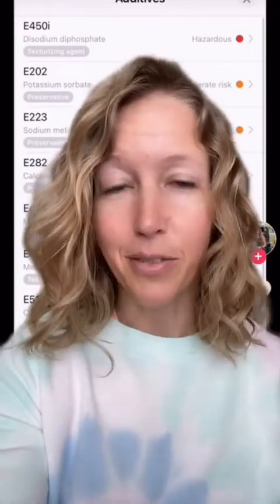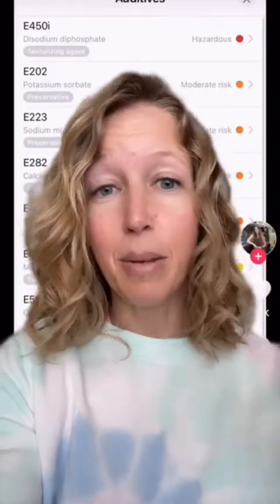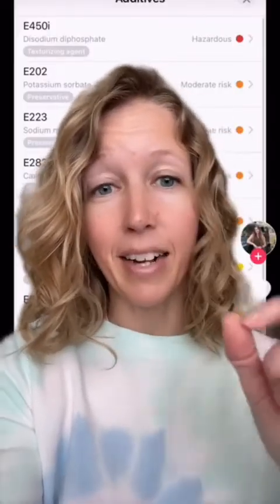The dose makes the poison applies to literally everything, phosphorus included. They're calling this hazardous because excess phosphorus in the diet can be harmful — but that doesn't mean that the dose in this pita bread is a harmful amount. So saying that this pita bread gets a poor rating because of this additive makes absolutely no sense.